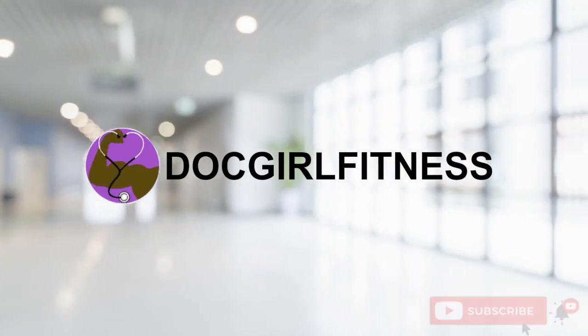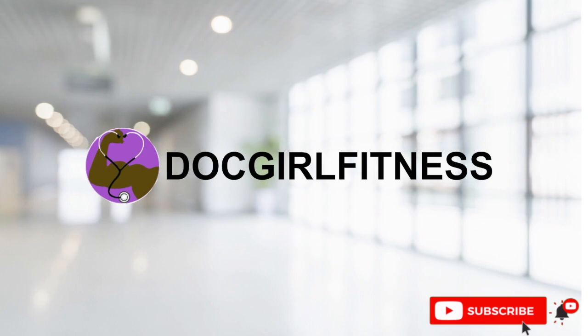Hey guys, Tiara here with Dot Girl Fitness and today's video is all about my residency schedule. For those of you who saw my video a few weeks back about me revealing my residency specialty, you all know by this point that I'm a pediatrics resident and I'm in my first year, or my intern year.